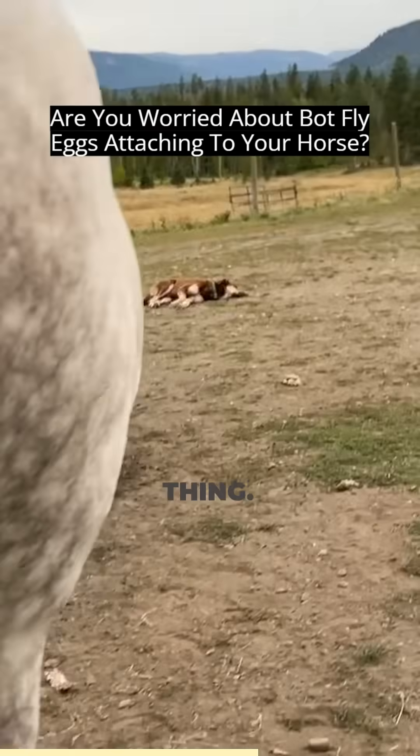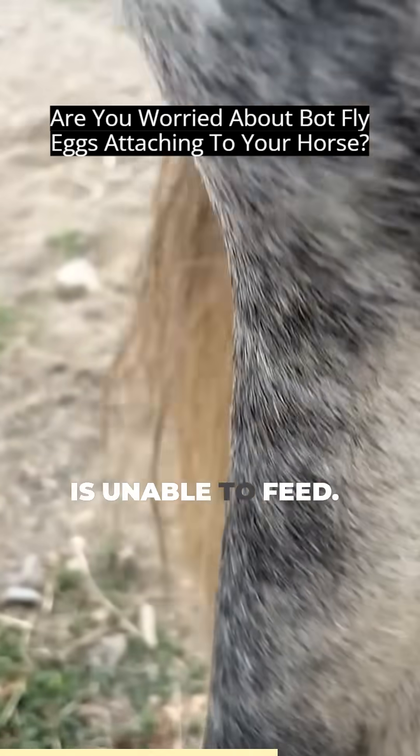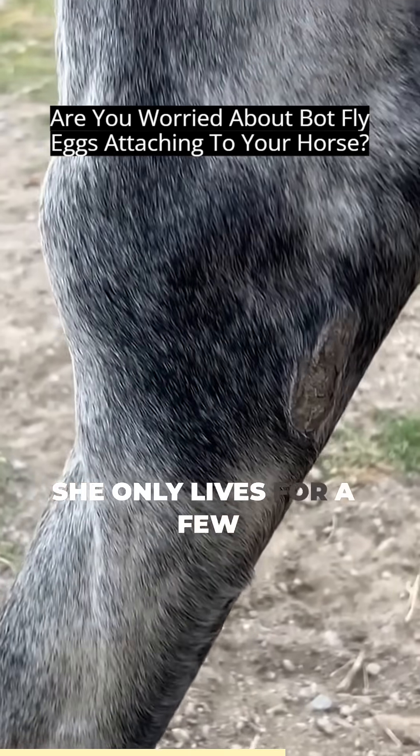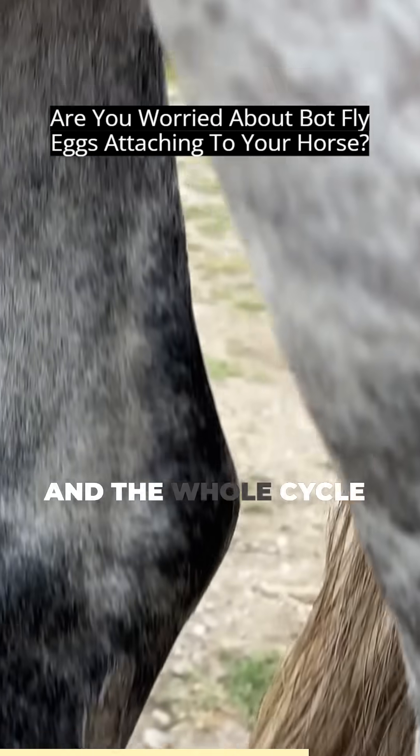The weird thing is the adult botfly does not have a mouth and is unable to feed. She only lives for a few days to reproduce, find a horse host, and deposit her eggs — and then the whole cycle starts again.